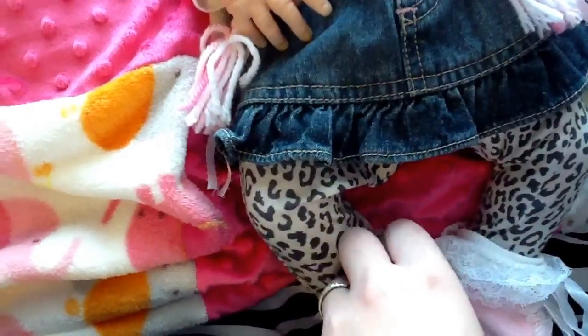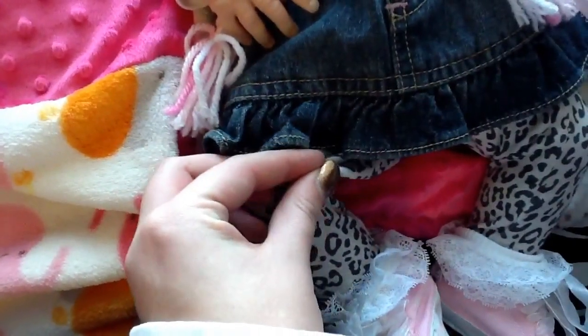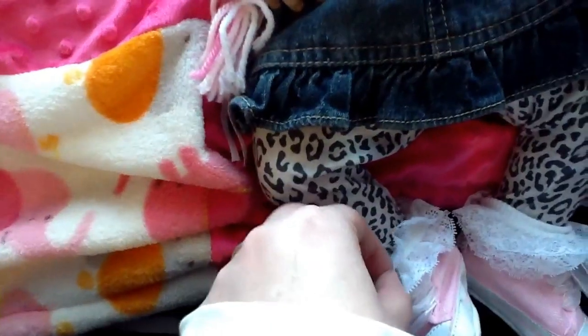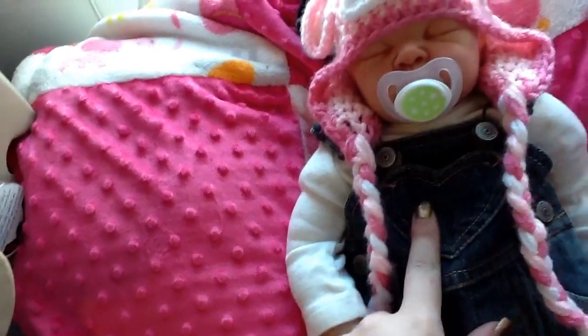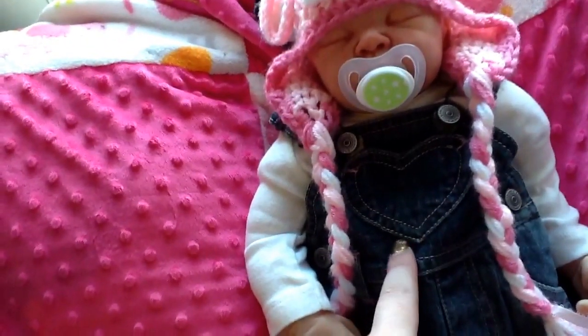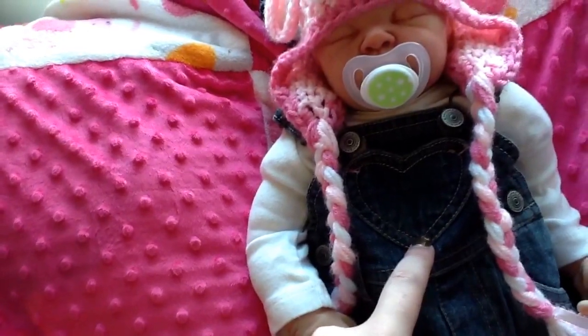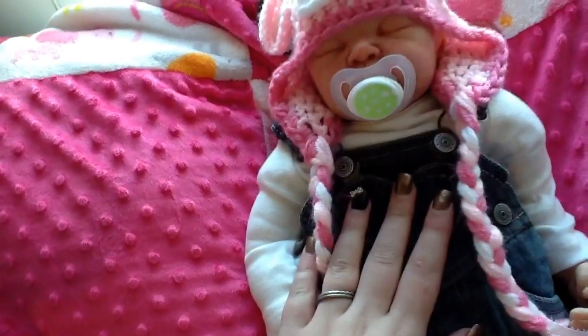I got these like two or three years ago at JCPenney. The dollar store ones I bought a couple months ago. The socks are from JCPenney. This I got with a reborn. This is Carter's, and this is from JCPenney — I got it for $4 today on the Black Friday sale. I don't know if they'll still have them at JCPenney, but you'll have to see.